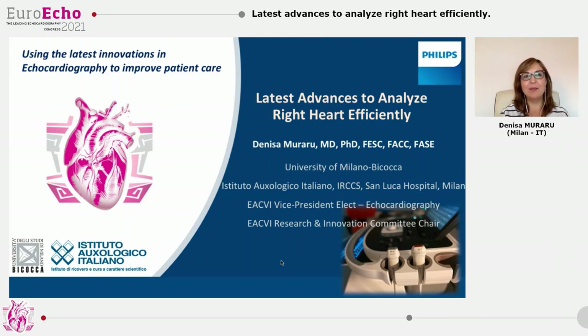Thank you, Bernard. It is a great pleasure to present the latest advances introduced by Philips with the new X51C transducer and how these latest improvements allow us to analyze the right heart more effectively.